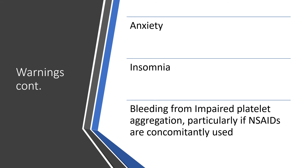Further warnings: anxiety and insomnia. There is a likelihood of bleeding from impaired platelet aggregation — you can see when I was reading through the list of adverse reactions I mentioned uterine bleeding, postpartum hemorrhage, epistaxis, and the likes. This will be worse when you prescribe NSAIDs at the same time the patient is on venlafaxine. Keep non-steroidal anti-inflammatory drugs off the table when this patient is on venlafaxine, or vice versa.